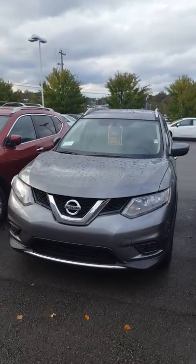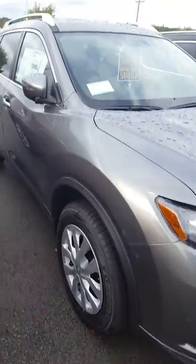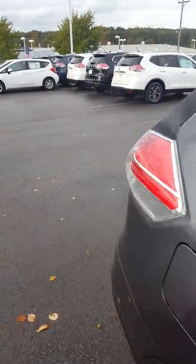Hello Mr. Quiles, this is John at Victory Nissan here in Dixon, and here is the Rogue that you inquired about. Please give us a call or respond to this email — we'd be more than glad to answer any questions for you, or we can set aside some time for you to stop by and come take it for a test drive.